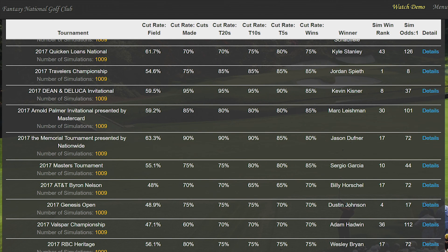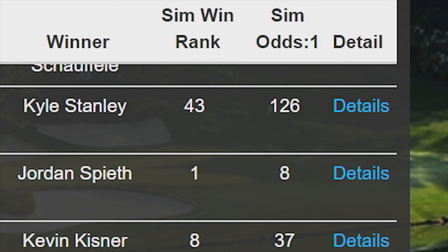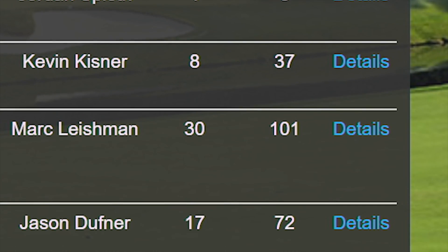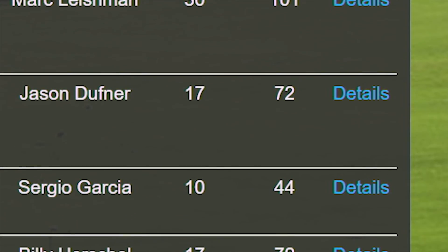And remember, don't take the simulator results as gospel. It's simply another tool as part of your overall research to give you a view of how the tournament will play out. Just think of it as another set of eyes on the same information.